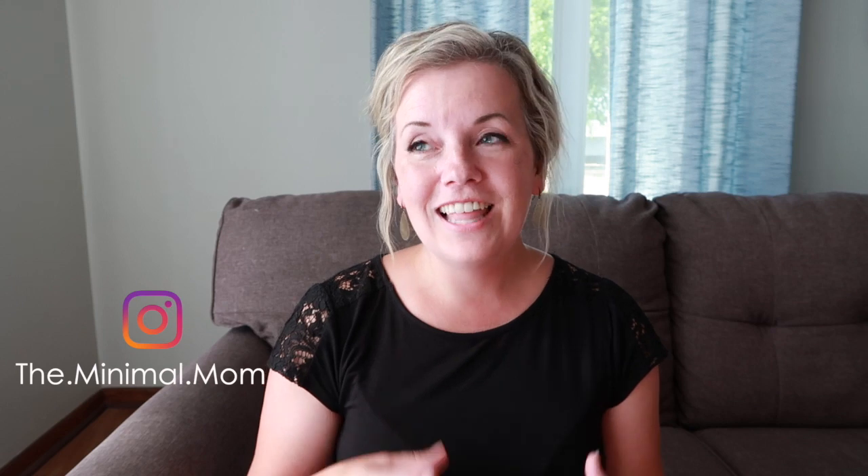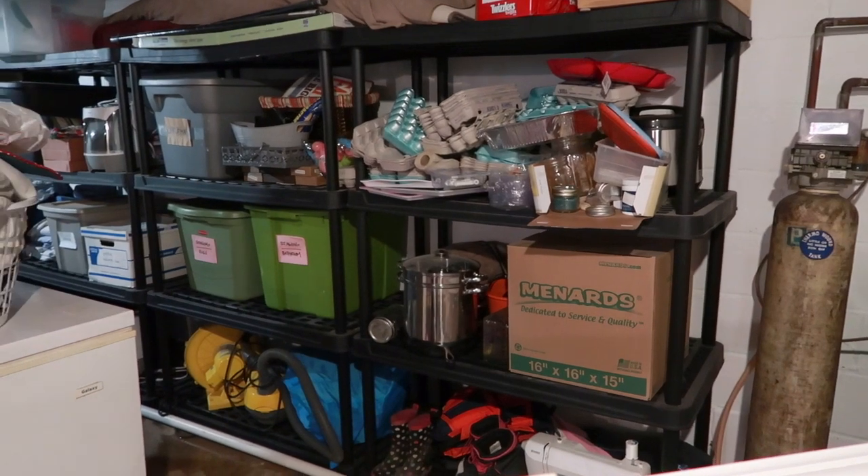I'm Dawn from The Minimal Mom. I'm married to Tom and we have four kids ages four through nine. I like sharing tips and tricks for how you can simplify your house quickly, especially if you're a messy or an unorganized person like me. So let's band together and tackle some big storage spaces today.